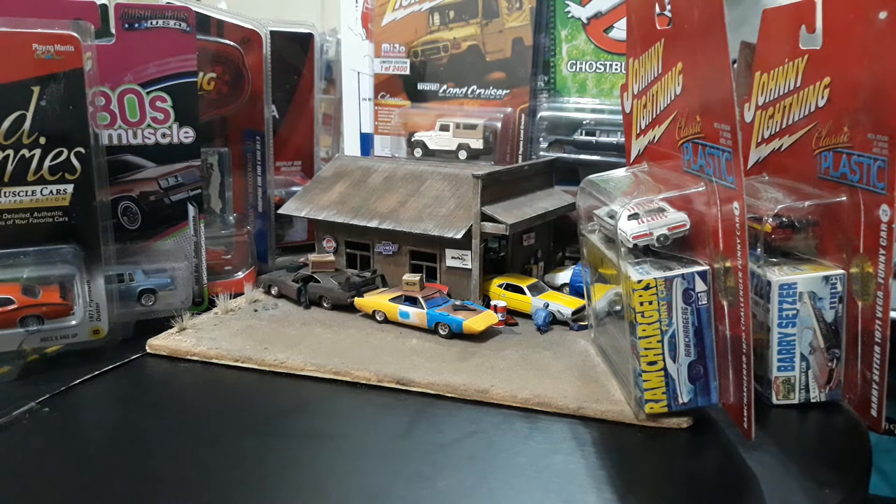I also have a couple of Mopars and a couple of GMs. Sorry Ford guys, no Fords tonight, but my last two episodes were dedicated solely to Ford. Tonight we're doing a little of everything — and there's even a Toyota so a little JDM for the JDM fans. I pulled out eight of my finest to show you guys.